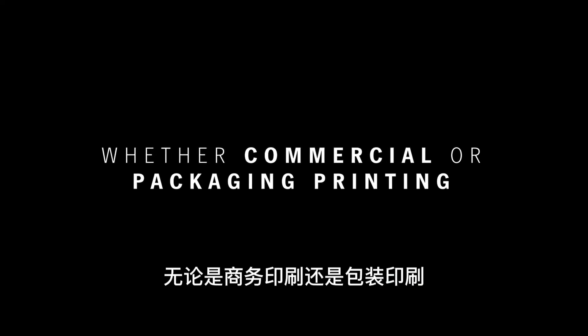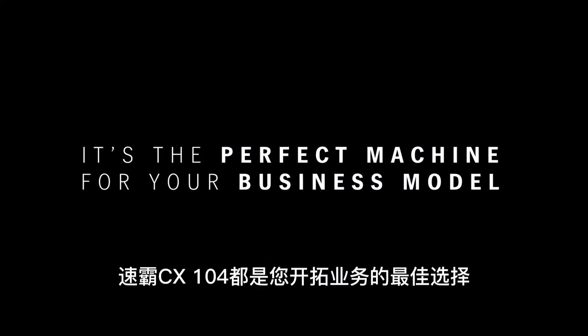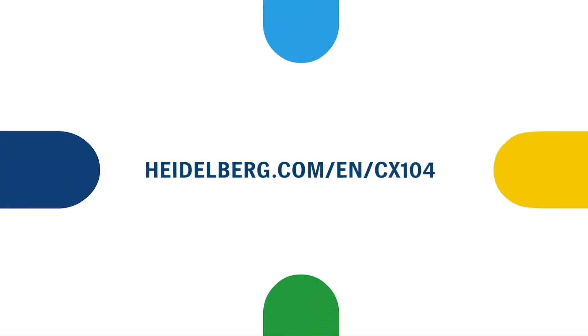Whether commercial or packaging printing — just the perfect machine to match your business model. The Speedmaster CX104.